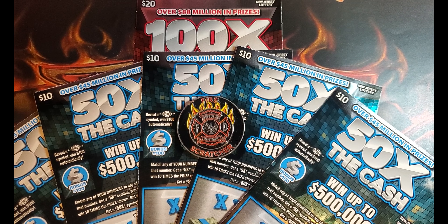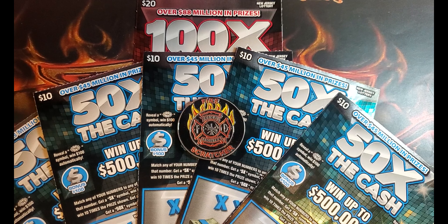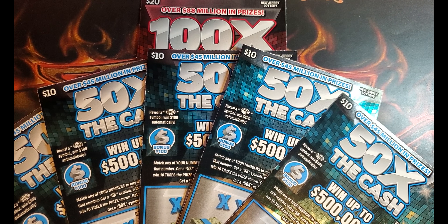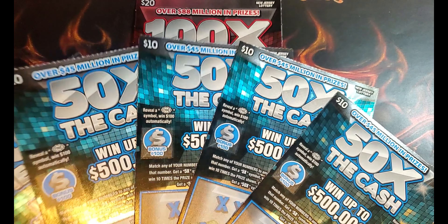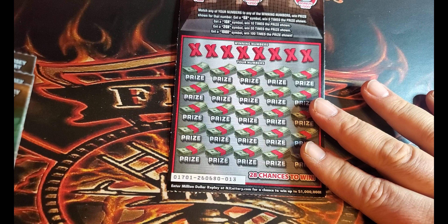Good morning out there in YouTube land. Fire Scratchers back at you. Got a $70 session here today of Ms. Fire's picks. We actually picked these up Friday night — we did our weekly shopping Friday night instead of Saturday in anticipation of the snowmageddon we were supposed to be getting. She went to the machine and this is what she picked. Let's boom today and let's find a big win.